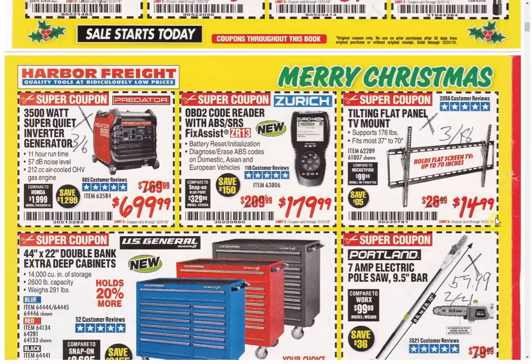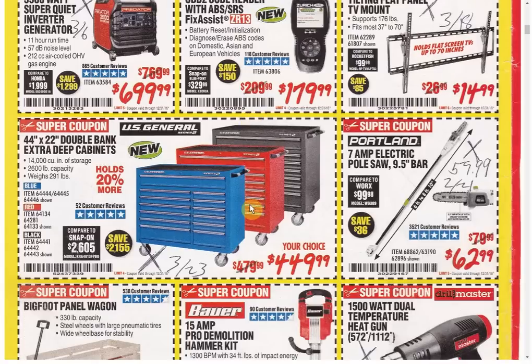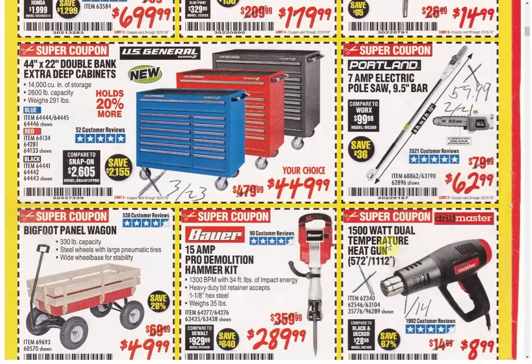The Predator has another coupon available expiring March 6th. The Zurich is the only coupon available and this is the highest coupon price we've ever seen on this item — the last coupon was $159.99, so they're bending you over. Tilting flat panel TV mount has another coupon expiring March 18th. The 44-inch cart also has a better coupon available going until March 23rd.